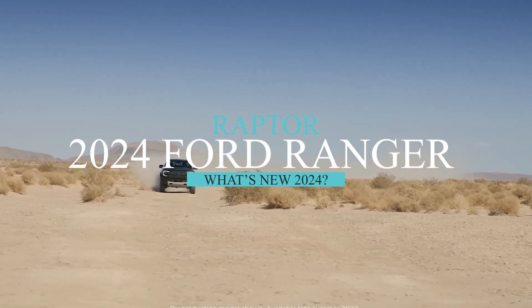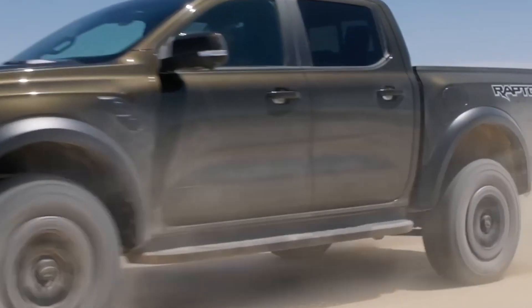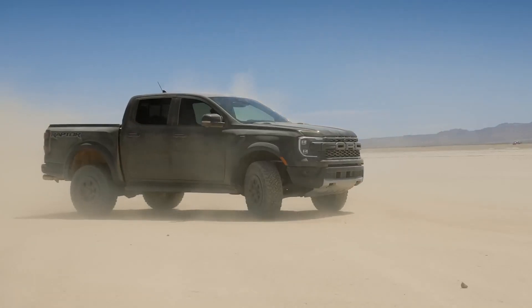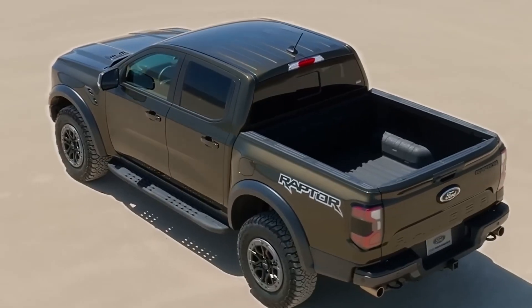For the 2024 model year, the Ford Ranger Raptor is finally coming to America. The upcoming Ranger Raptor is going to shake up the midsize truck market with a similar design, powerful performance, and off-road skills as its bigger brother, the F-150 Raptor.